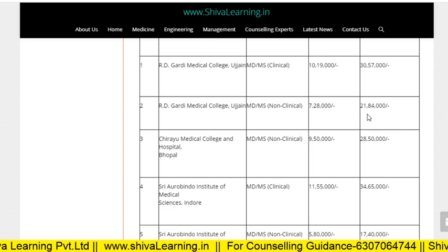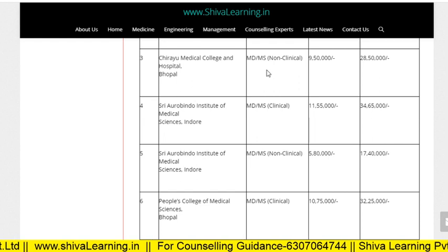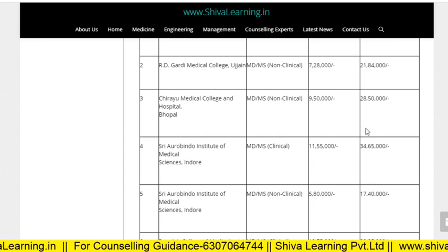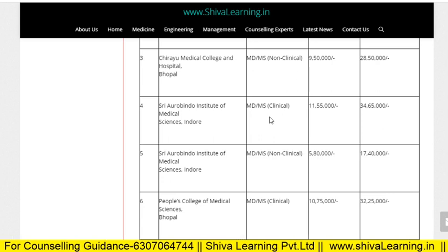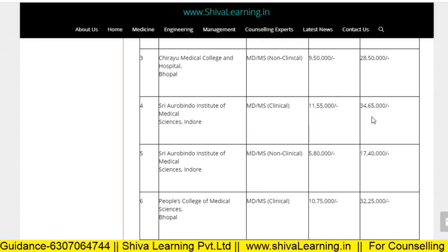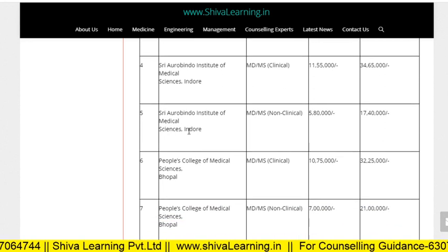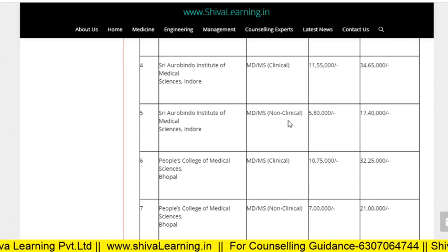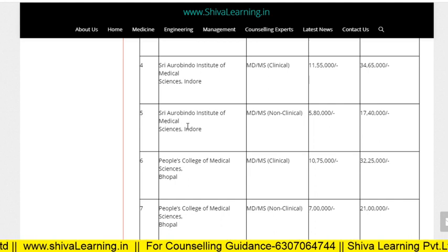For Chirayu Medical College and Hospital Bhopal, MD/MS non-clinical it is 9.5 lakhs, and for NRI people it is 28.5 lakhs. For Arvindu Institute of Medical Sciences, MD/MS clinical it is 11.55 lakhs, and for NRI people it is near about 34 lakhs per annum. For MD/MS non-clinical it is 5.8 lakhs, and for NRI people it is 17.4 lakhs per annum.